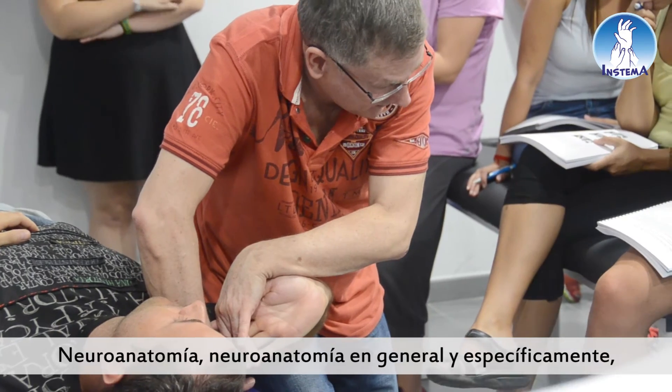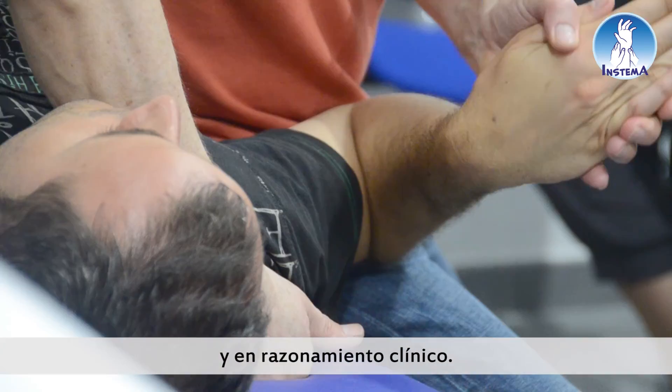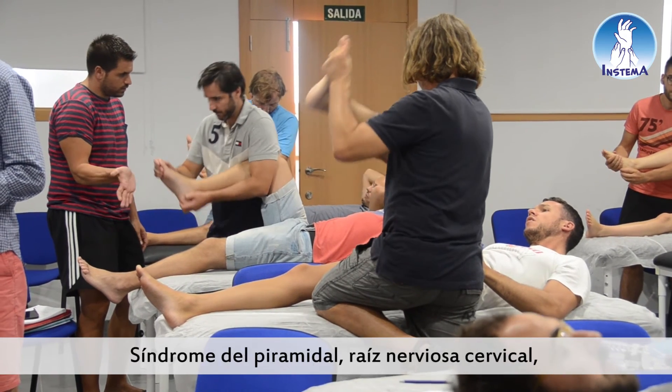Neuroanatomy — general neuroanatomy, specifically peripheral nerves, nerve roots and things like that — and manual therapy skills if possible, and clinical reasoning skills. We do the lumbar nerve roots for the lower quarter course, and for heel and foot pain, for instance, piriformis syndrome. We do this for cervical nerve root, lateral elbow pain, carpal tunnel syndrome, and so forth.